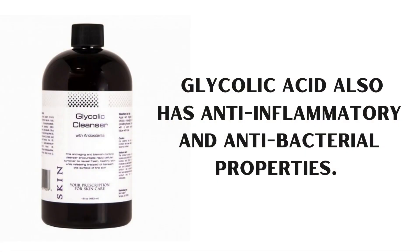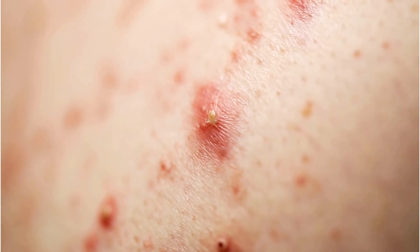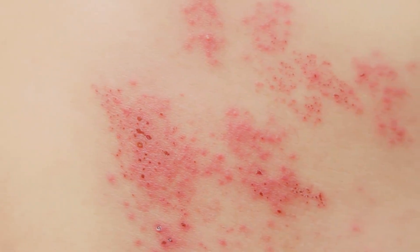But that's not all — glycolic acid also has anti-inflammatory and antibacterial properties. This means it can help to reduce redness and inflammation caused by acne and razor bumps, while also preventing the growth of bacteria that can cause breakouts.